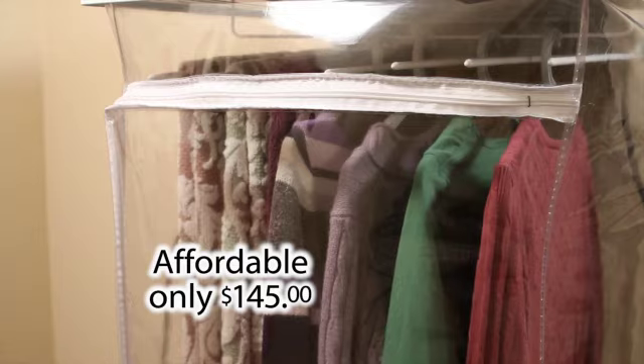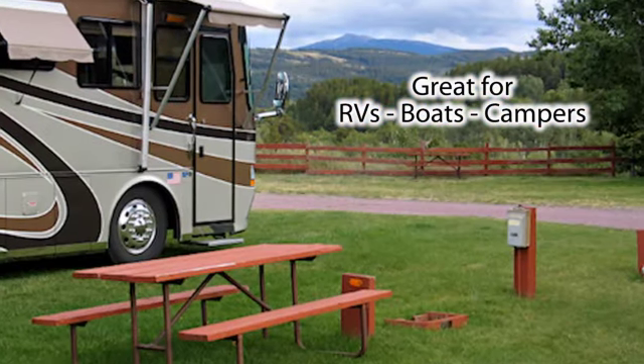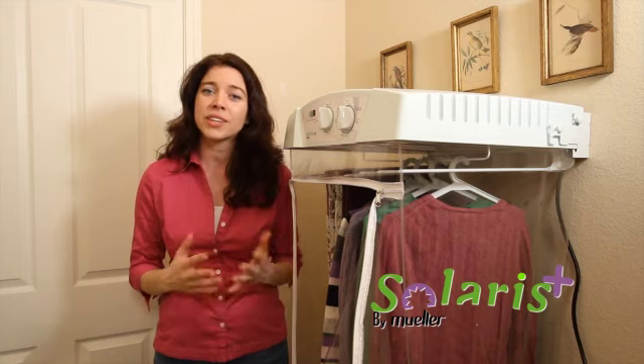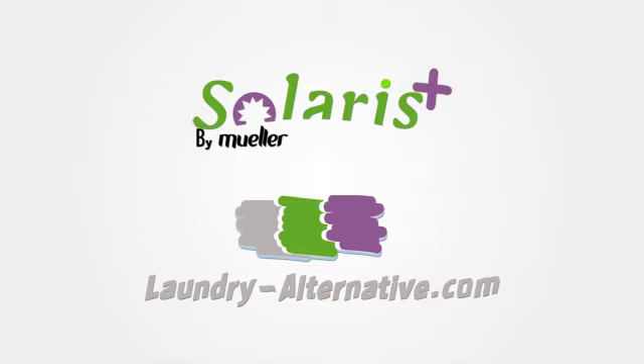It's also very affordable. For small apartments, boats, RVs, campers — anywhere space is limited but you want the convenience of a dryer — the Solaris is ideal. You can find yours at laundryalternative.com.